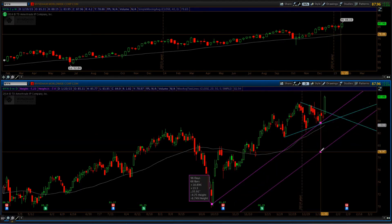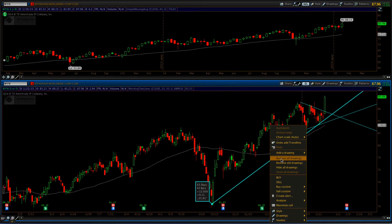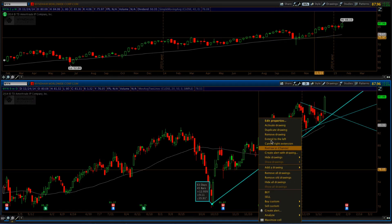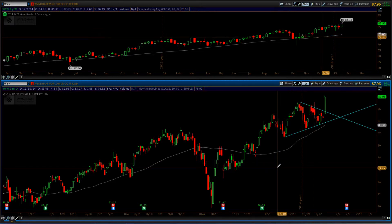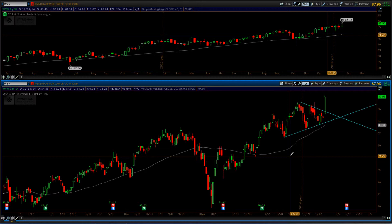If you're not familiar with symmetrical triangles, trend lines, and these patterns, I highly recommend checking out the Technical Analysis 101 e-course. That'll really bring you up to speed on a lot of these patterns and what we're looking for in a trade setup and how to develop a trade plan.